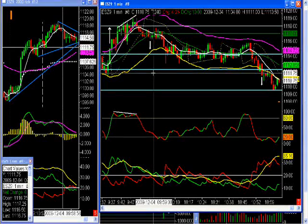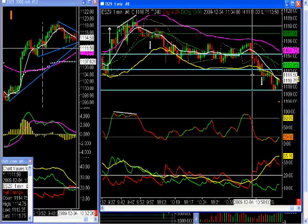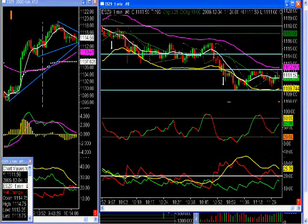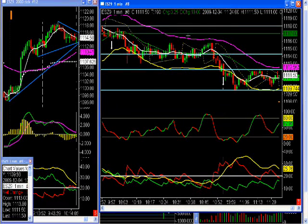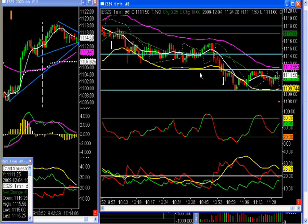My entry was right at 10 o'clock — the 9:59 bar finished and it basically got filled at 10 o'clock. From that point until it finally started to move again was 50 minutes later. I'm not typically going to wait that long, but everybody's different. The next trade I took was right here under this bar — at 10:55 in the morning. You actually could have gotten in under this bar if you wanted to, as it closed outside the channel.